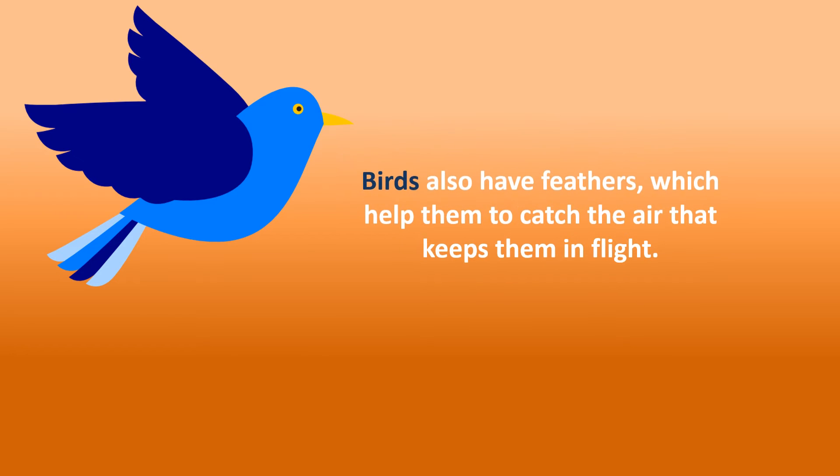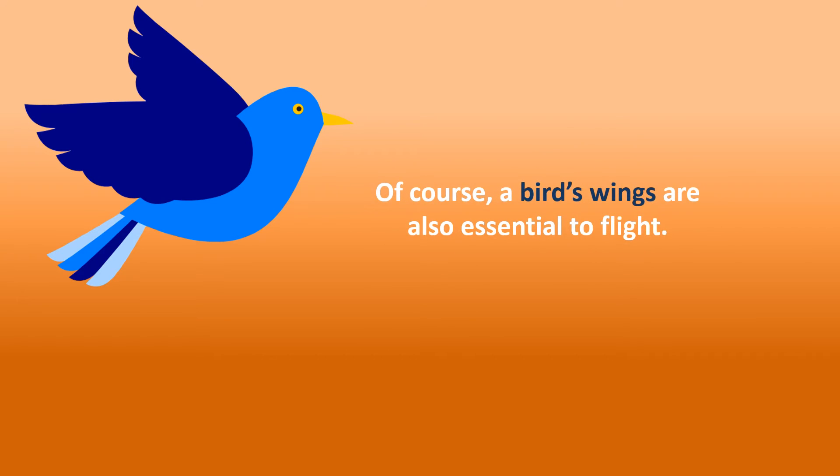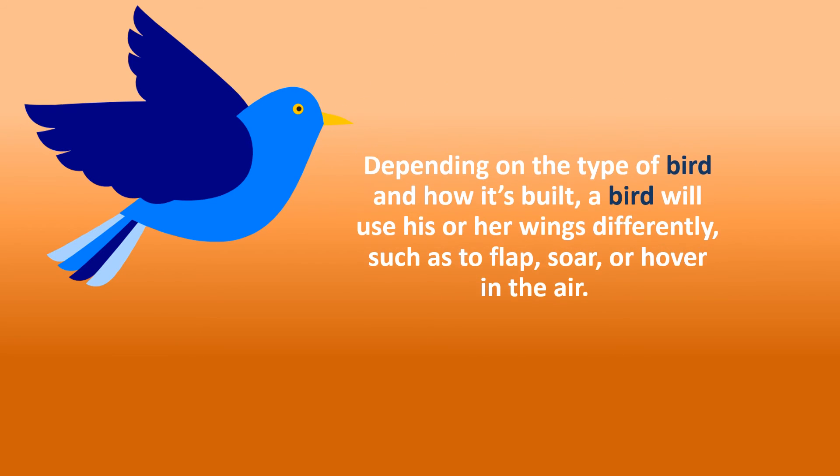Birds also have feathers which help them to catch the air that keeps them in flight. Of course, a bird's wings are also essential to flight. Depending on the type of bird and how it's built, a bird will use his or her wings differently, such as to flap, soar or hover in the air.